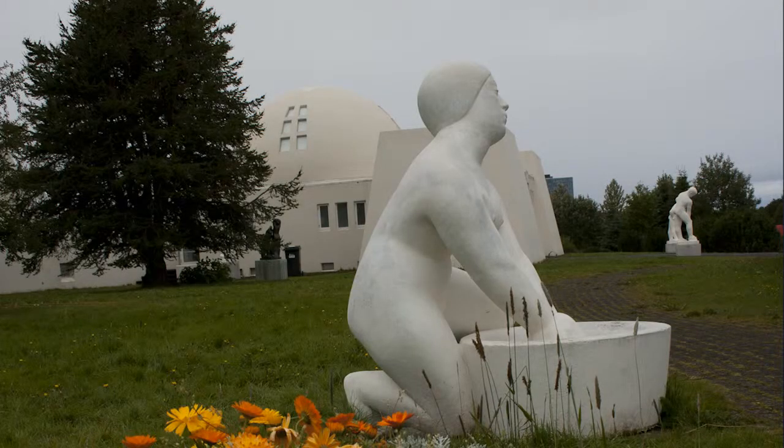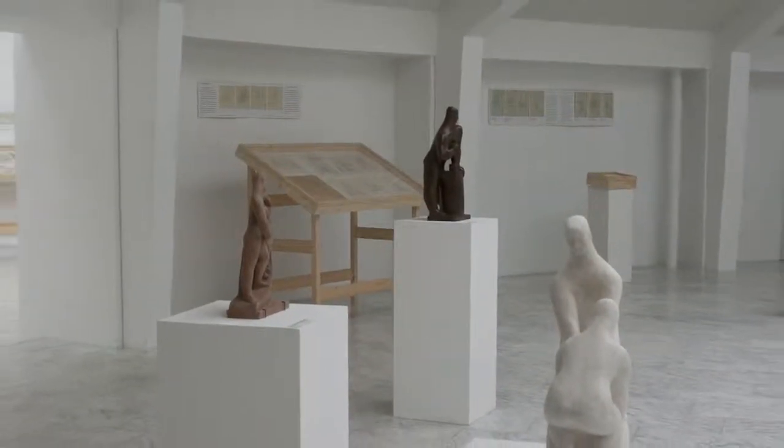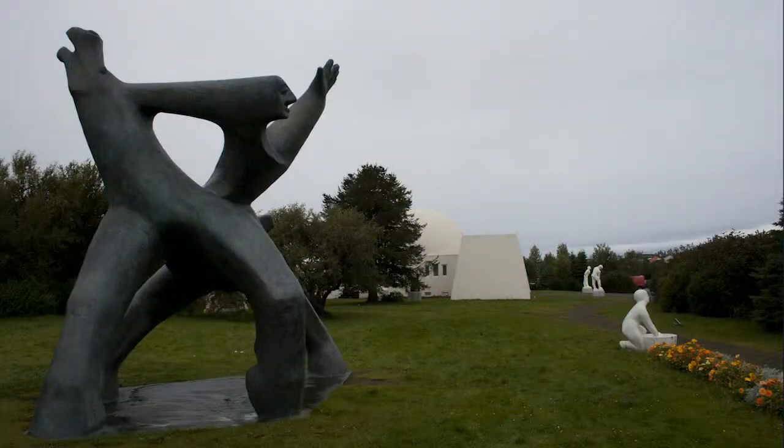For the third part we have the sculpture museum — Ausmundur Sveinsson sculpture museum, down in Laugadalur Valley. There we are always having exhibits of works by Ausmundur. It's a very small museum, very beautifully situated with a sculpture park surrounding it, which is open all year, so you can just go there even if the museum is closed.